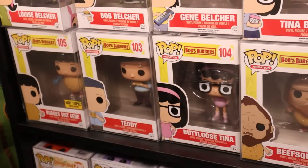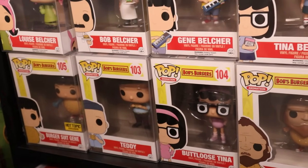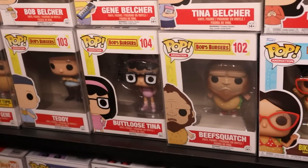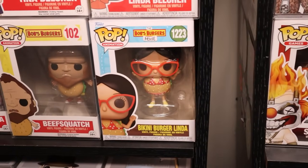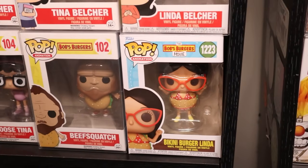You got Burger Suit Gene, which is great. Teddy, who is the neighbor that is always visiting Bob's Burgers. You got Butt Loose Tina, Beef Squatch, and then I also have a Bikini Burger Linda — this one's from the Bob's Burgers movie.